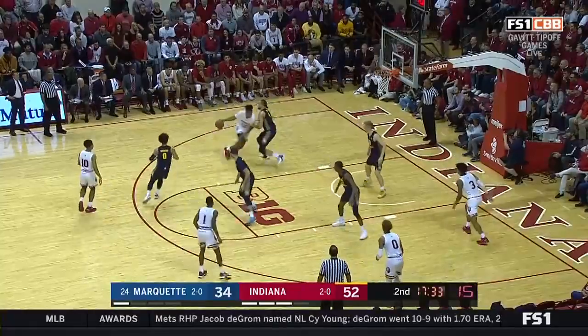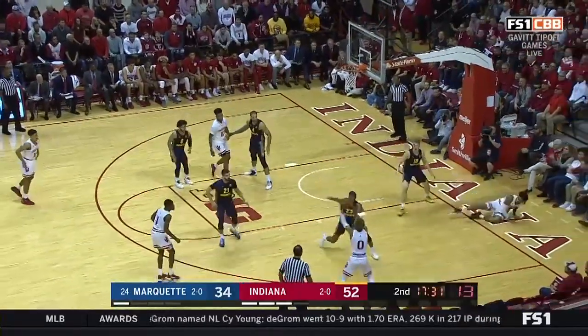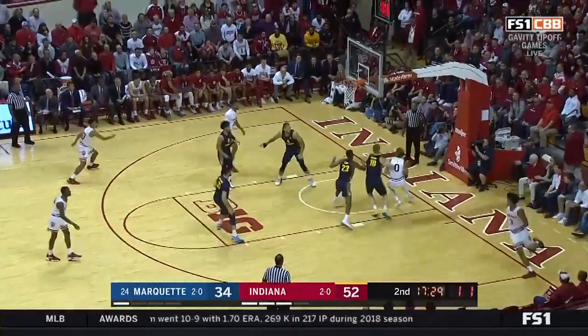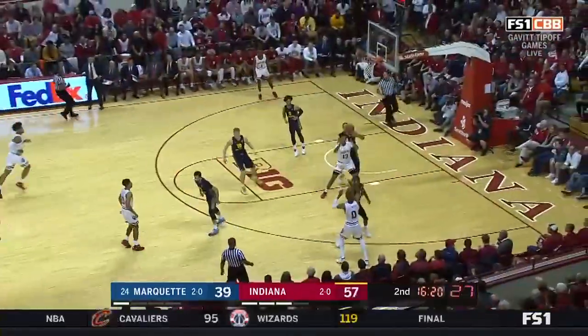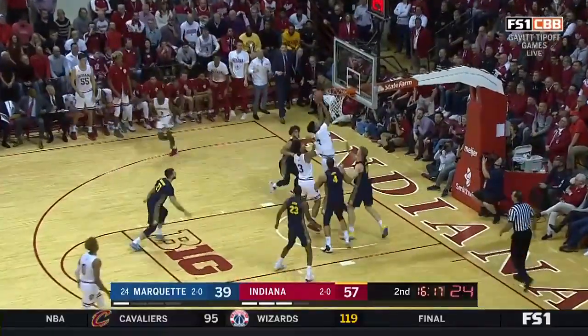Checked by the sophomore Theo John. Good catch by Smith. Now Lankford — shifty — Lankford all the way in, scoring to the left. Those are the kind of plays he has to make.